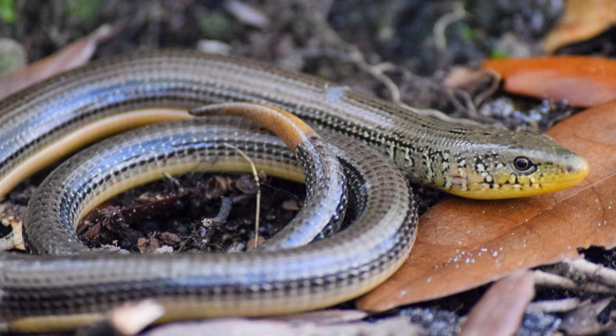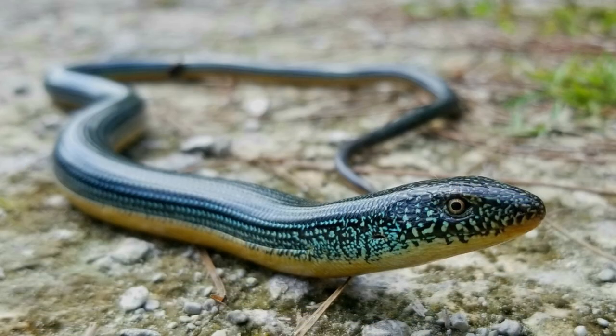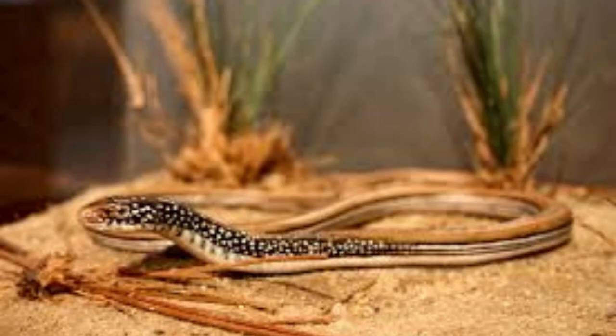Population: Scientists don't know the exact population of this lizard, but it is widespread in locations where it is found. According to the IUCN, its conservation status is least concern.